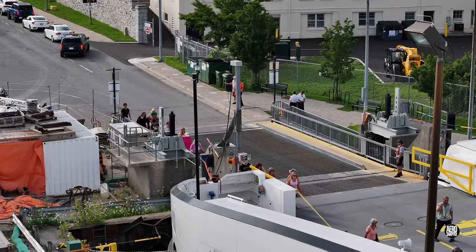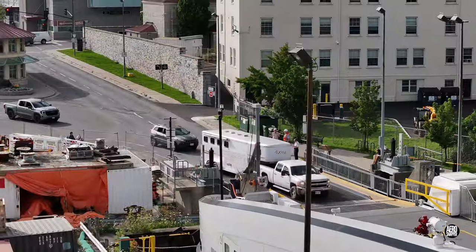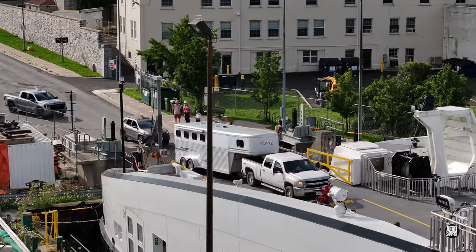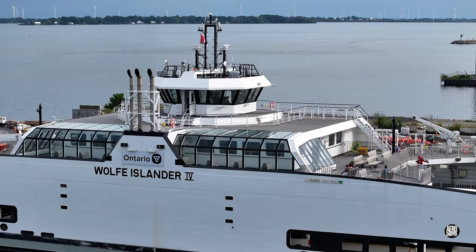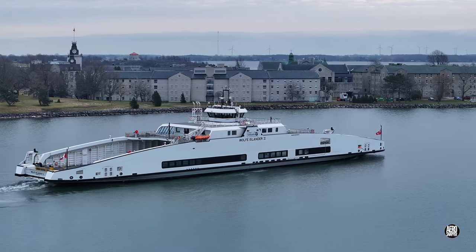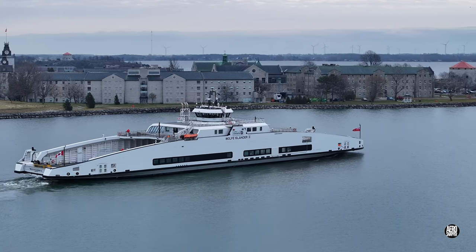The Wolf Islander 4 is running the ferry route to Wolf Island from Kingston more frequently all the time. Many Islanders and others have already managed to travel aboard, but this short video is intended to introduce those who have not or cannot.